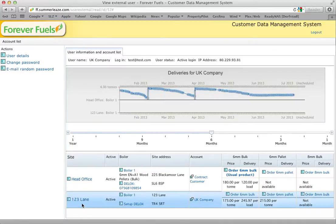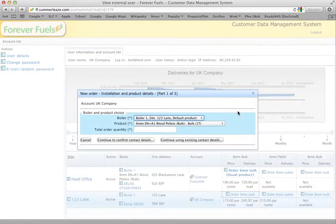So let's say I want to order pellets for this site — I click order 6mm bulk and it comes up wanting to check which site we want it for and what product, but it's chosen the obvious defaults. I type in the quantity that I want — so I want 4 tonnes for this site. I can either continue to confirm contact details or continue using existing contact details. The first option would allow you to change your contact details; the second skips that and goes straight to confirming the order. We'll have a quick look at the contact details.